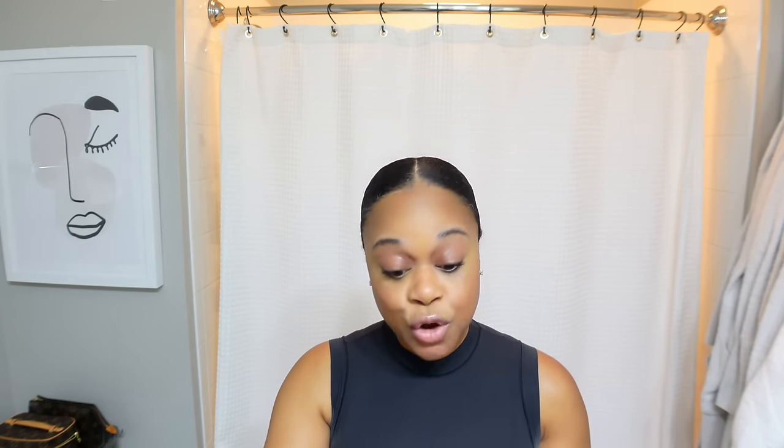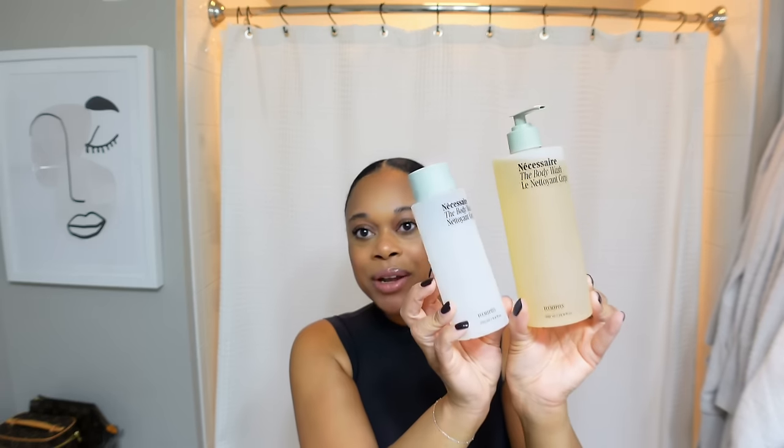They recently came out with a larger size body wash bottle, which I'm so excited about because I've been going through those bottles so fast. This is 16.9 fluid ounces with a pump — game changer! I love any body wash or lotion that comes with a pump; it just makes things so much easier. The original is 8.4 fluid ounces, so you're getting so much more product. It's a plastic bottle, so you don't have to worry about it breaking.